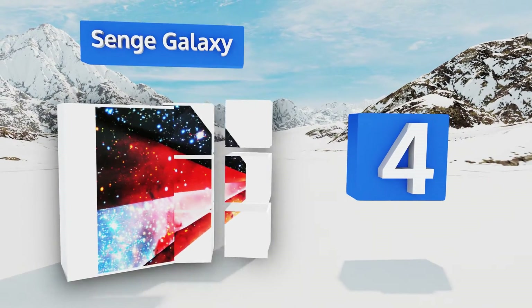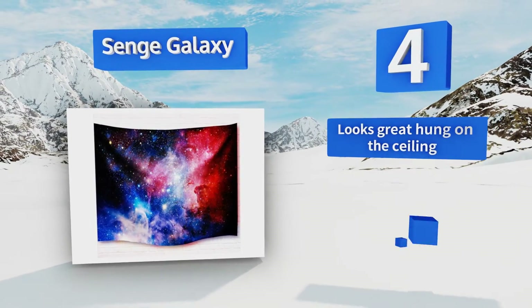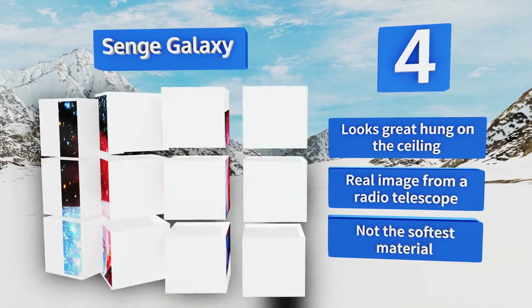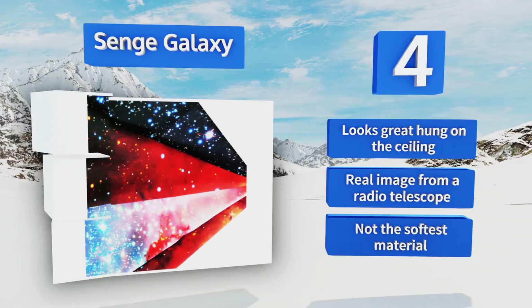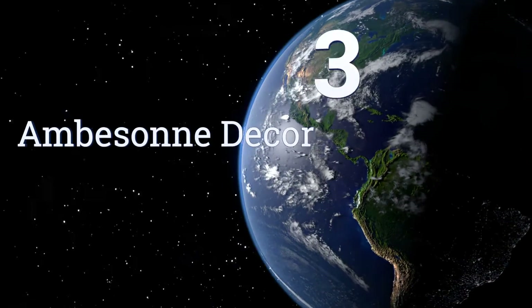At number four, get lost in space with the Same Galaxy, which features a vivid depiction of celestial bodies. It would make a great gift for a budding astronaut, as its detailed design provides lots of inspiration for those with active imaginations. It looks great hung on the ceiling and sports a real image from a radio telescope, however it's not made from the softest material.